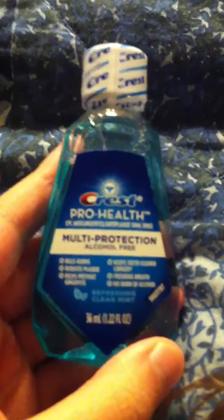This is the Crest Endless Kiss. I haven't done my review for this because, as you can tell, I've not even opened this yet. And here's some mouthwash — this is the Crest Pro Health Multi-Protection Alcohol-Free Mouthwash. I may not do a review on this, but I'm still going to show you it just in case I end up doing a review for it.